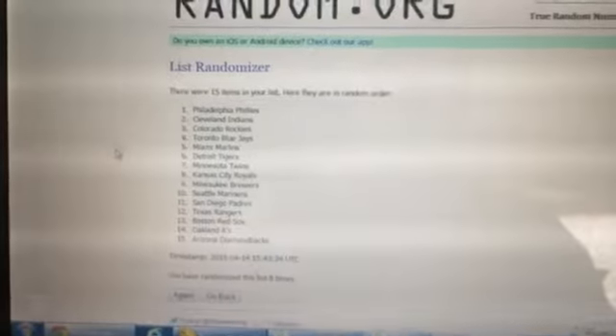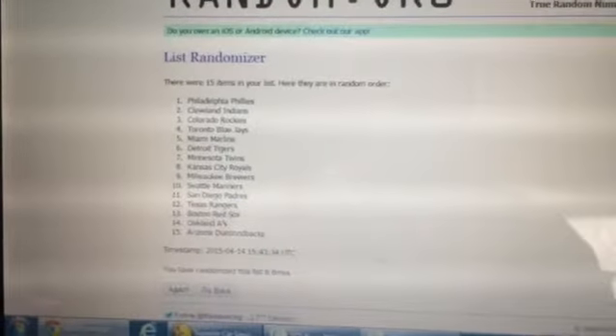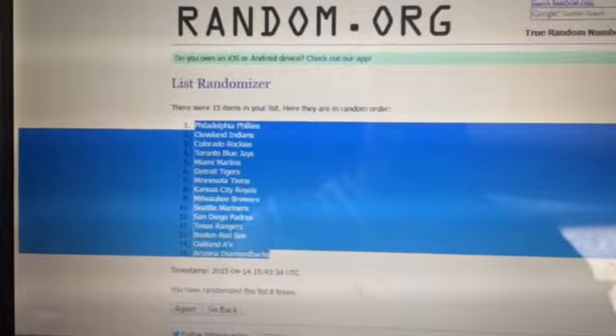Good luck. Alright, so here is our list — we went eight times, there's 15 items on the list. We're going to copy and put it onto the spreadsheet.